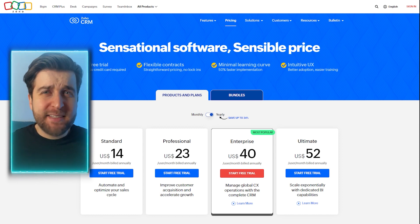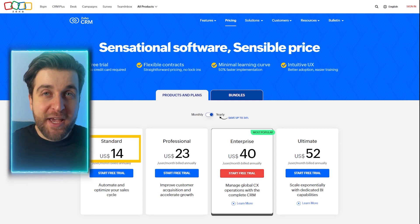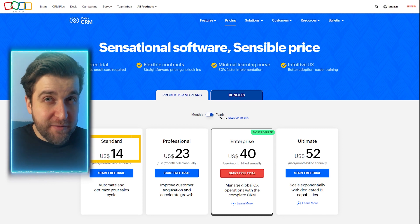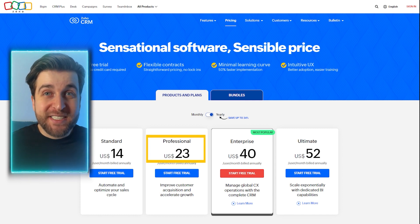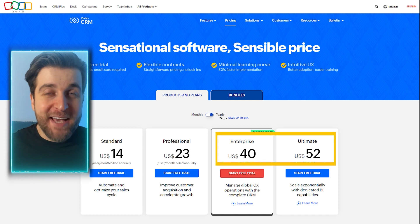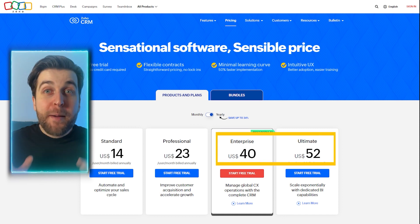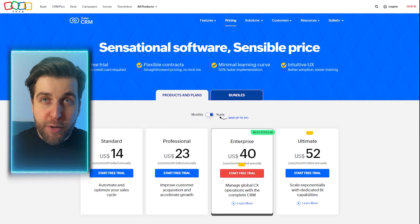Now onto pricing. The free plan is a solid start for small businesses, offering basic lead and account management. The standard plan at $14 per user per month introduces sales forecasting, lead scoring rules, and multiple pipelines, perfect for small businesses tracking sales and marketing efforts. The professional plan at $23 per user per month unlocks perks like Google Ads integration, inventory management, and mass email scheduling. For the pinnacle, the enterprise and ultimate plans at $40 and $52 per user per month bring AI-powered features for predictive analysis and sales trends, catering to large enterprises. Given that Zoho CRM is such an easy-to-use CRM, it's an ideal pick for startups and small businesses that need client and contact management, along with sales forecasting and marketing automation features.